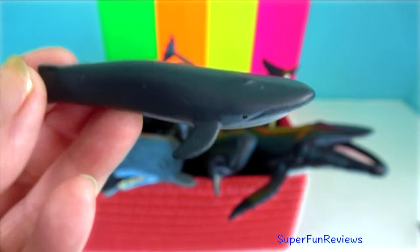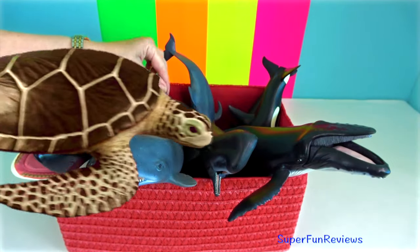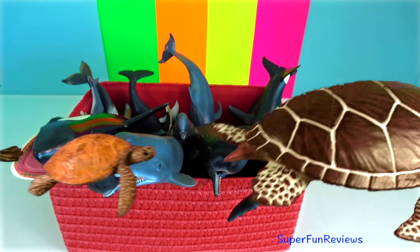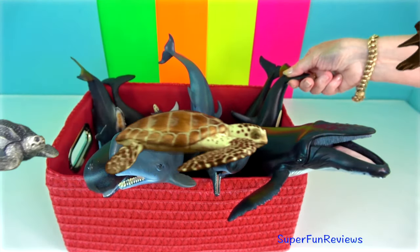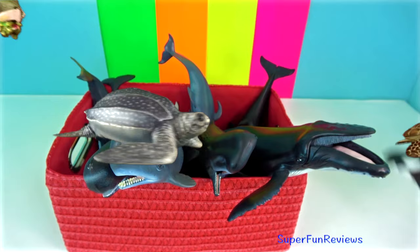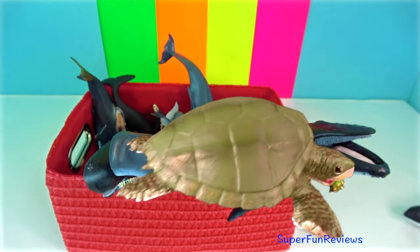In cetaceans, the penis originates from two fused structures, each attached to a vestigial pelvic bone. These are called claspers. They use their pelvic bones for locomotion and for penile erection and control. The penis is kept inside the genital slit.